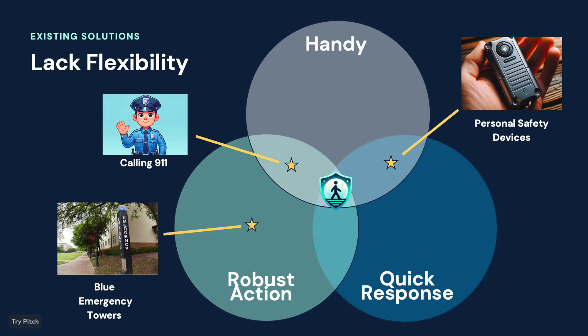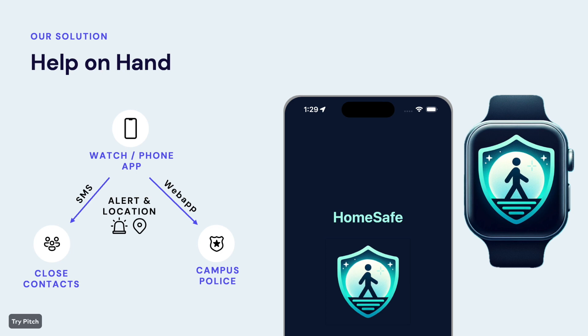However, existing solutions lack flexibility, with no options currently that strike a good balance between handiness, quick response time, and effective, robust action. And that's why we developed HomeSafe, an app that's conveniently on your Apple Watch and iPhone that automatically sends an alert and your location when you're in danger.